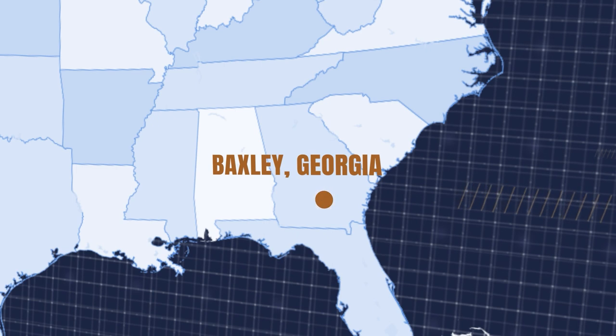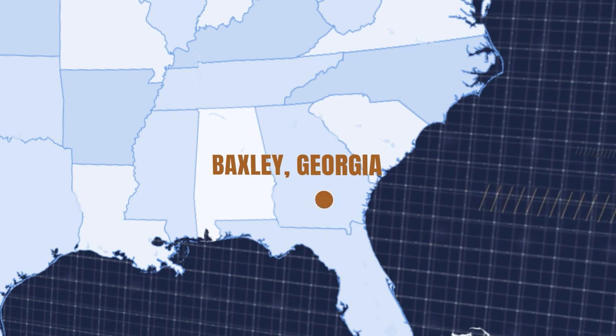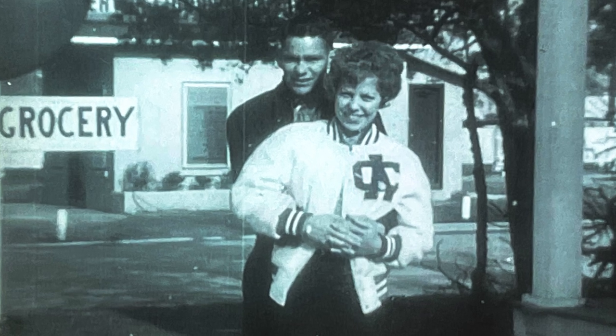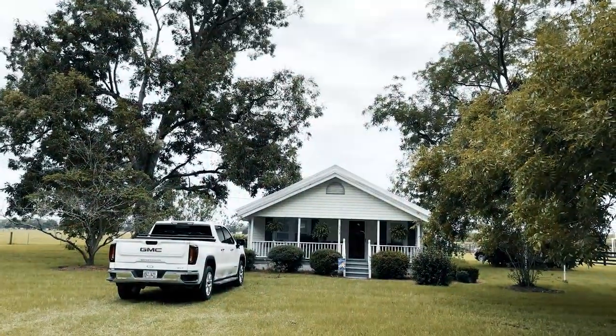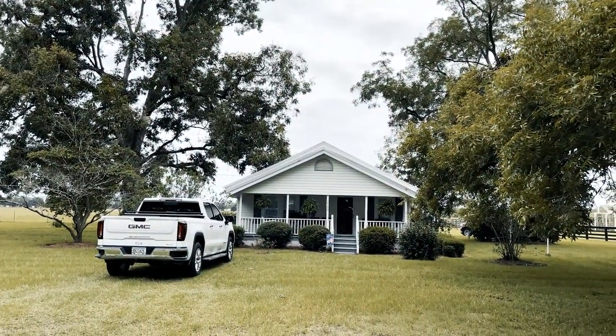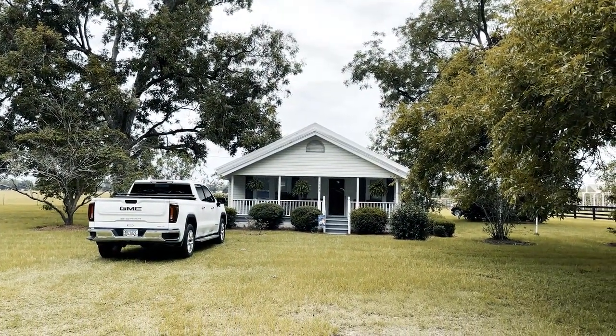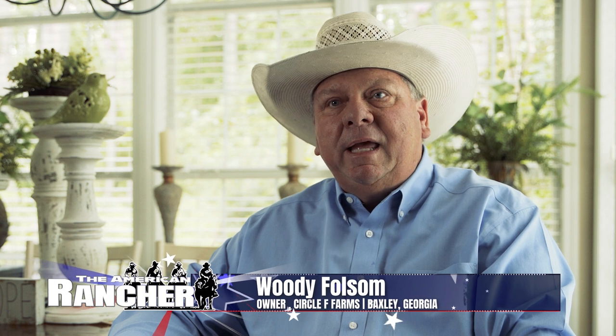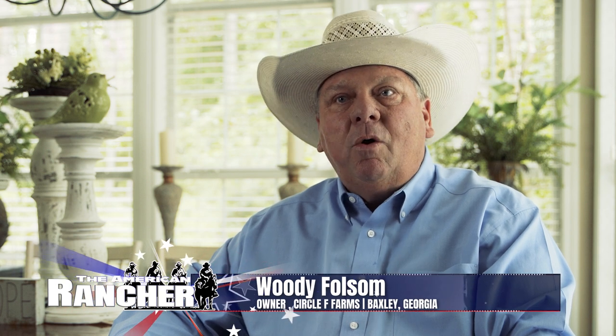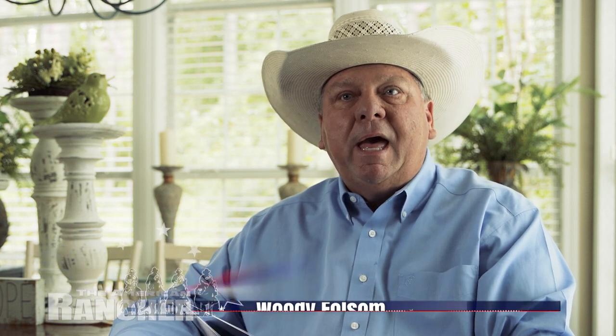I was born and raised here in Baxley. I was the only child. My mom ran a convenience store, and my dad was a frozen fruit manager at Winn-Dixie. We had a little 50-acre farm with different types of row crop and always had cattle. Back then, my daddy was really interested in Brahman cattle — that's all he wanted to have was Brahman cattle.